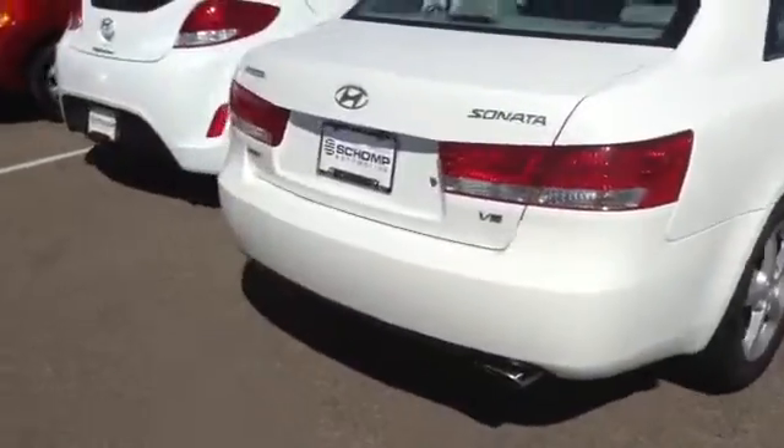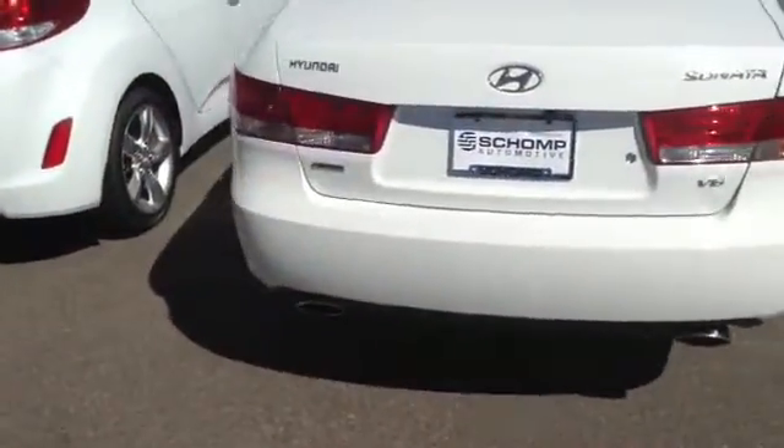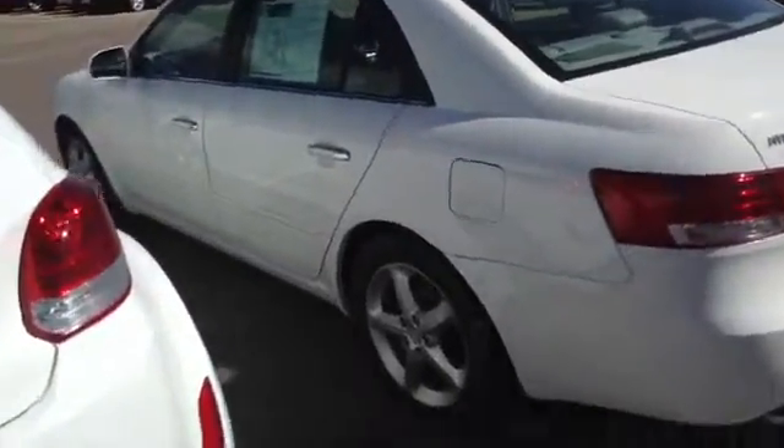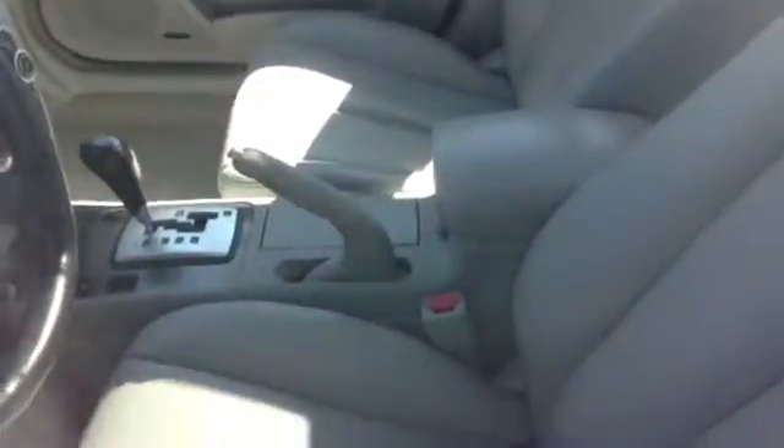The interior is in very good shape as well, especially considering the mileage. I'd be more than happy to answer any other questions for you about this vehicle. It's got a leather interior, the leather is in great condition as you can see.